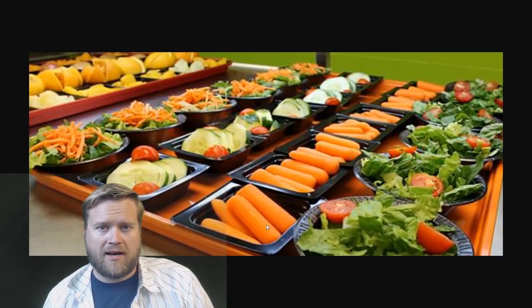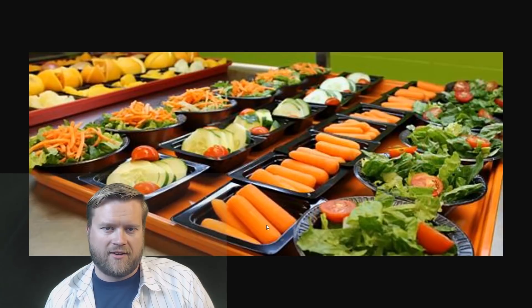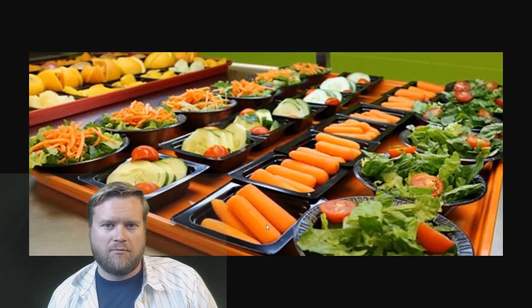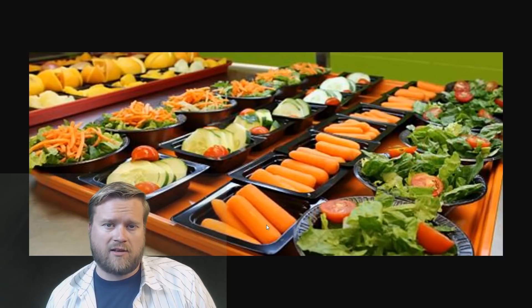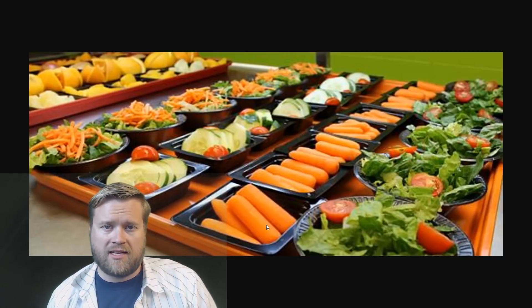That leads us to lunchtime. Between 12 and 1, I have lunch. I usually pack a lunch, but sometimes I go out to eat — there are tons of fast food places nearby, which is terrible for me. I try to eat a healthy lunch if I can. Plenty of times though, I eat at my desk and do some more work while eating or catch up on emails. Especially if we have a tight deadline, I might just work through my lunch and code.